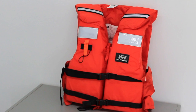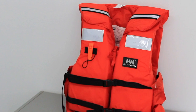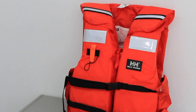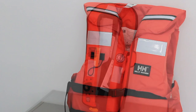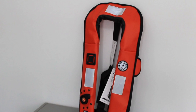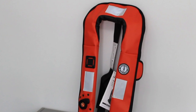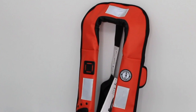Small vessel lifejackets are approved for small vessels. They have less floating ability than the standard lifejacket. They will turn you on your back to keep your face out of the water even if you're unconscious, but may do so more slowly. They come in two models — keyhole and vest — and are available in three sizes.